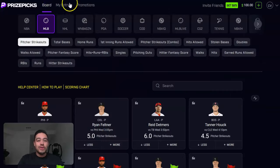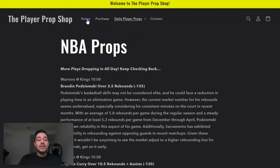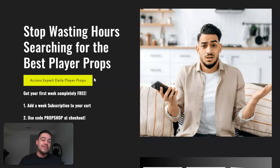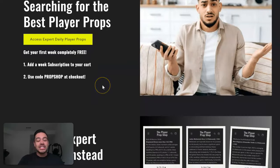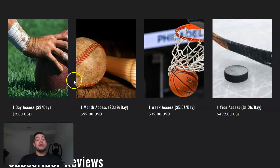Let's get to it and give y'all some winners for today. We're going to go over to theplayerpropshop.com. If y'all don't have the Player Prop Shop, make sure you go there because they're giving out daily MLB and NBA picks nonstop. You can get your first week completely free — just add a week subscription to your cart and use code PROPSHOP at checkout. And if you've already used your first week, I definitely recommend purchasing one of their subscriptions.